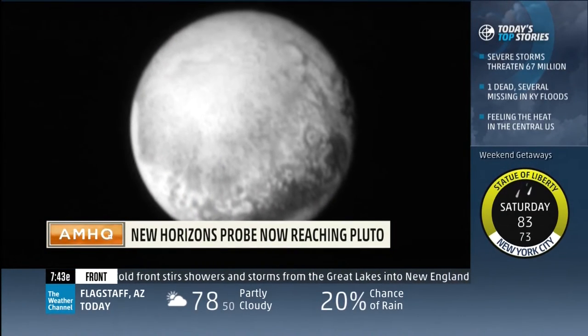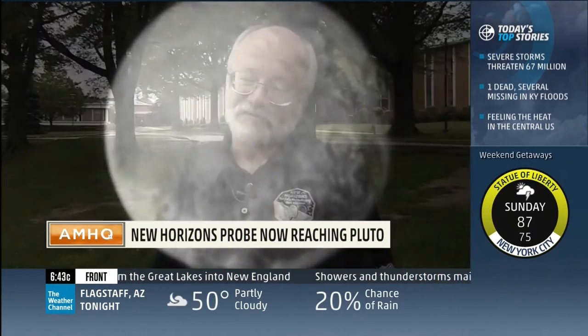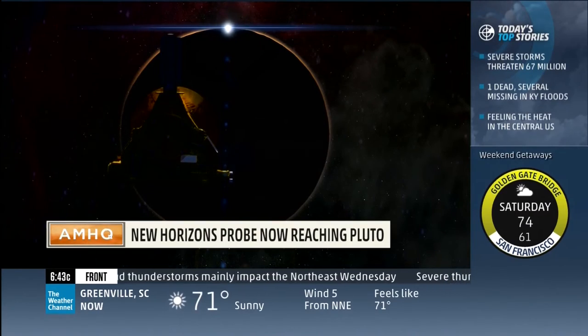Some people think Pluto's not big enough to be the ninth planet, but you won't find them here. I don't really mind what you call it. I'm more interested in how it works. I want to know what the weather's like on Pluto. I don't care if it's the planet Pluto or the dwarf planet Pluto.